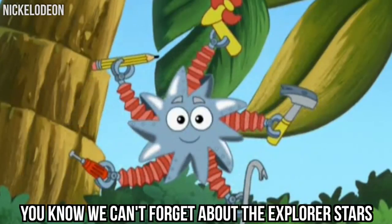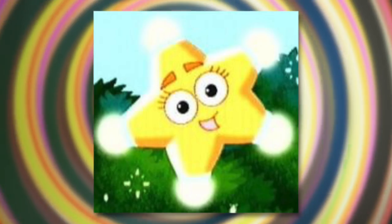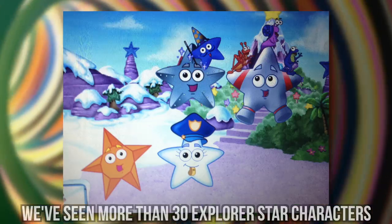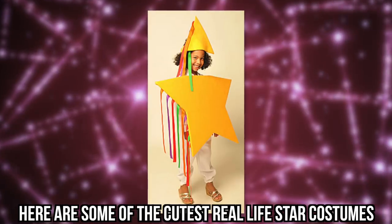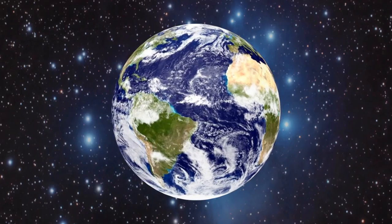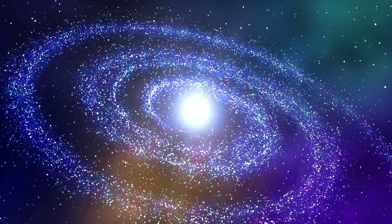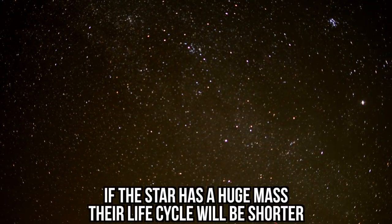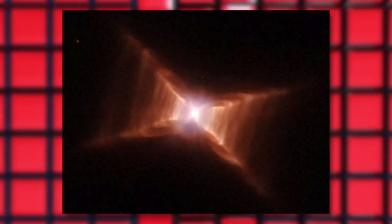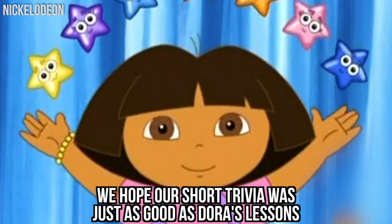Explorer Stars. You know we can't forget about the Explorer Stars. They travel with Dora as she goes on her exploring adventures, and they each come with unique abilities that help Dora along the way. We've seen more than 30 Explorer Star characters on the show, but some of our favorites are the Funny Star, Cowgirl Star, and Movie Star. Here are some of the cutest real-life star costumes we managed to find. Of course, an actual star looks slightly different. Some stars are brighter than others because of their proximity to the Earth and the energy they're putting out. If the star has a huge mass, their life cycle will be shorter. This is what a dying star would look like — it began shedding its layers 14,000 years ago and is now in its final phase, becoming smaller and producing more and more heat. We hope our short trivia was just as good as Dora's lessons.